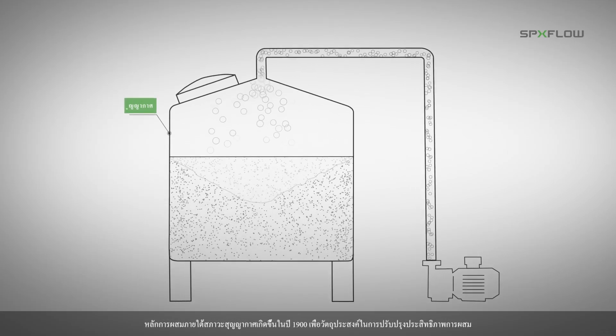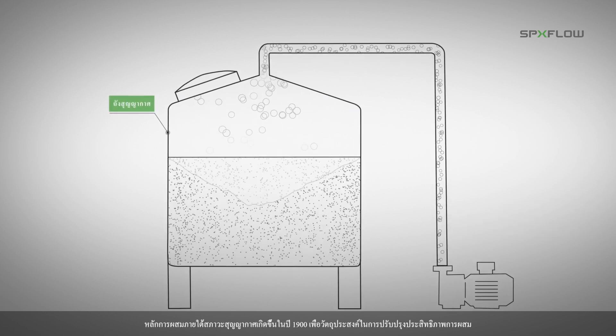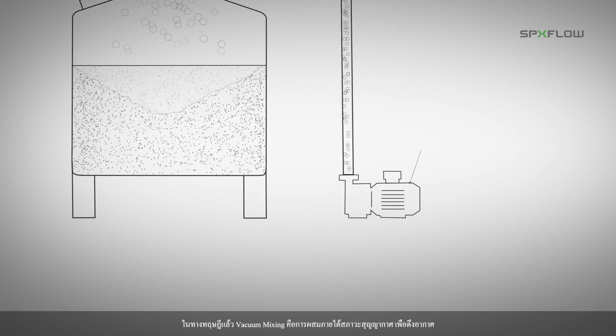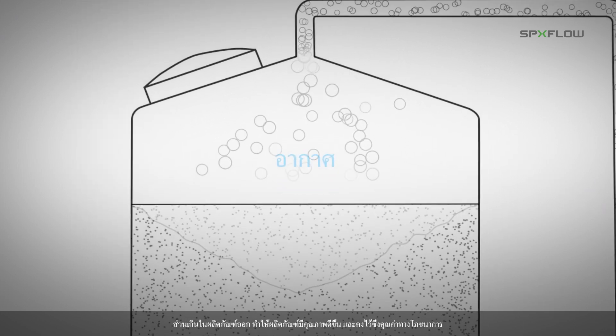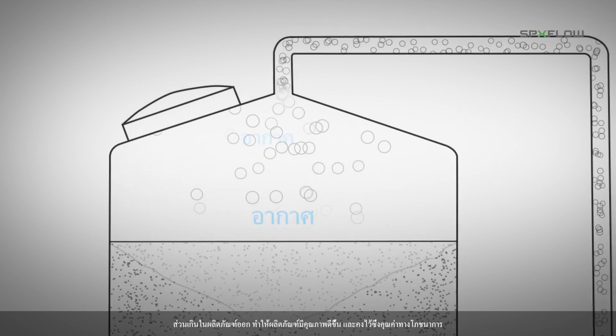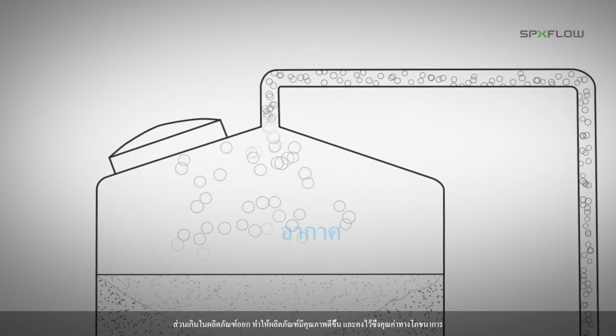The concept of vacuum mixing emerged in the 1900s for the purpose of improving mixing performance. In theory, vacuum mixing is performed under certain pressures and eliminates extra air in the product, allowing for better quality products containing high value or high nutrition.